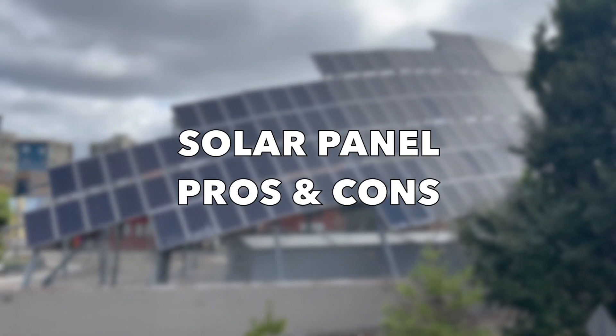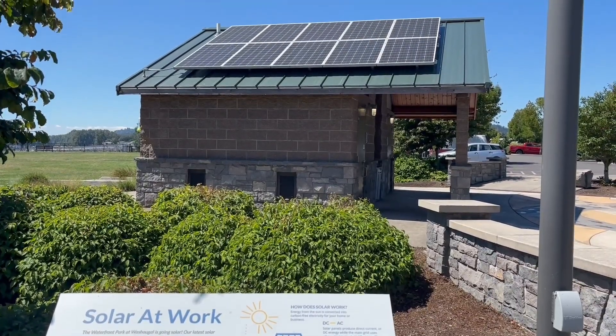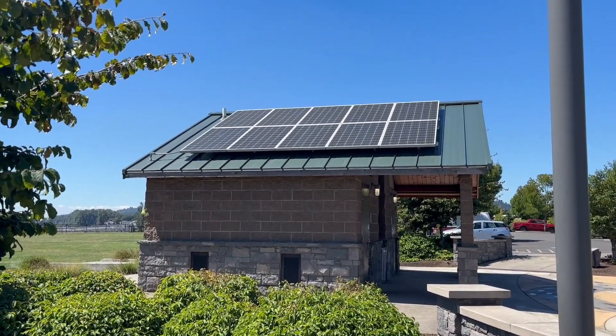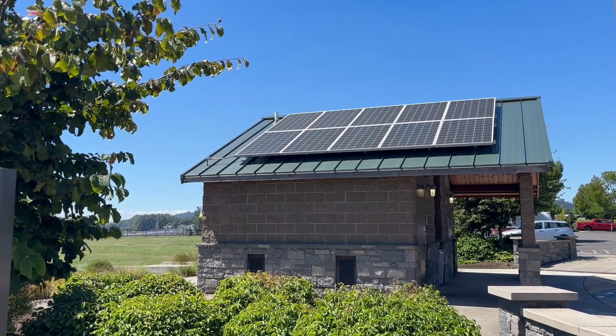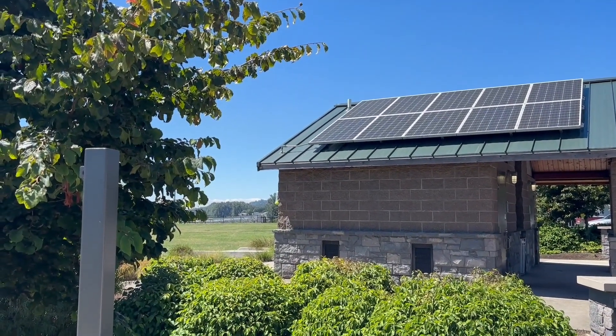Thinking about getting solar? In today's video, we will break down the pros and cons of installing solar panels for your home — from cutting down your energy bills and reducing your carbon footprint to the upfront costs and maintenance considerations. We will cover everything you need to know to make an informed decision.